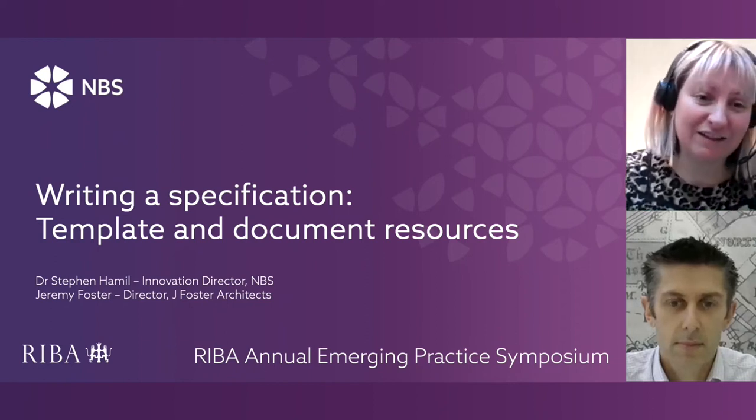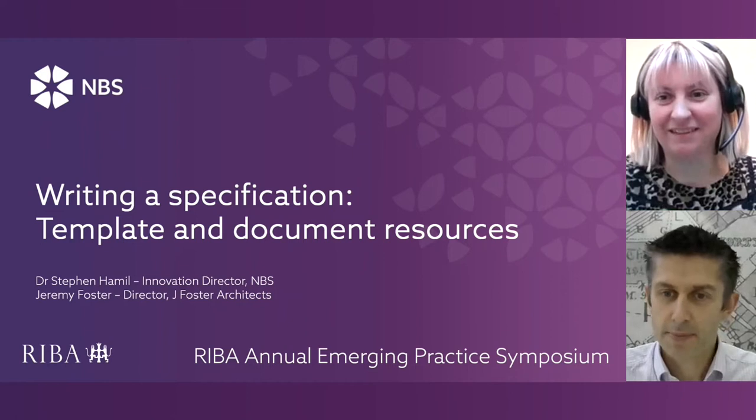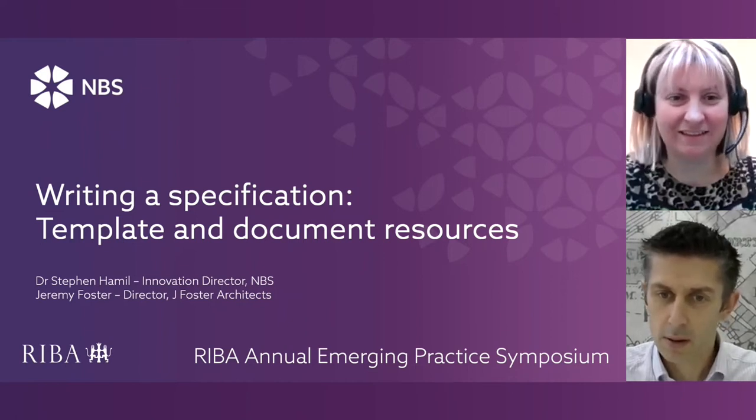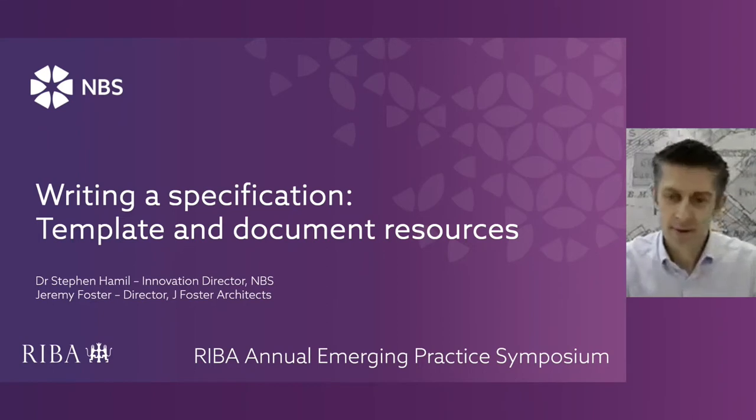I'll first of all hand over to Stephen for a short presentation. Thank you very much, Rebecca. Can you see my screen okay? It's just coming up now. Yes, that's perfect. Thank you. Let's hope the technology works.